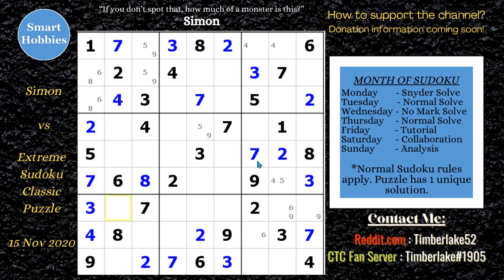He changes his focus to the eights, looking for restrictions. He's able to solve the eight in row six column three. Then he says there's only one place left for an eight in block five, and solves that. He then sees only one place for another eight and solves that too.